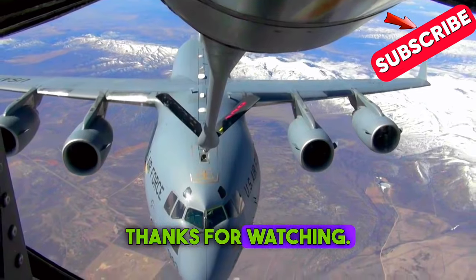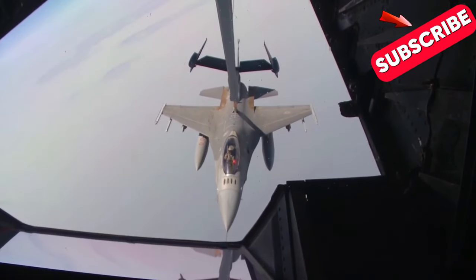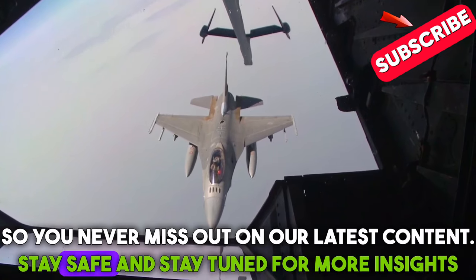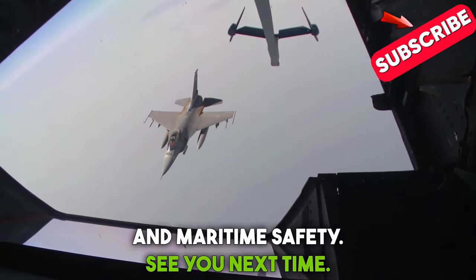Thanks for watching! If you found this information interesting, be sure to subscribe to the Maritime Safety Talk channel so you never miss out on our latest content. Stay safe and stay tuned for more insights into the world of aviation and maritime safety. See you next time!